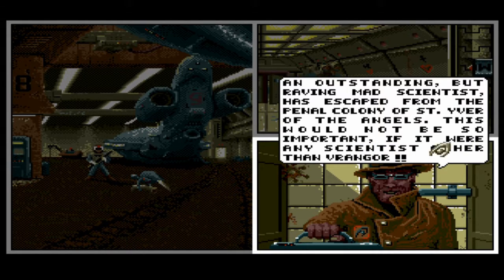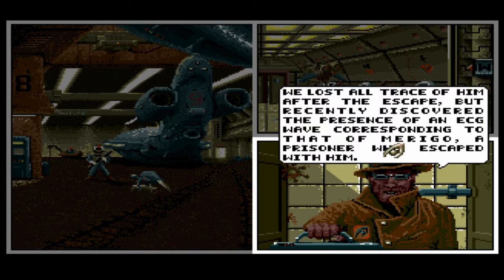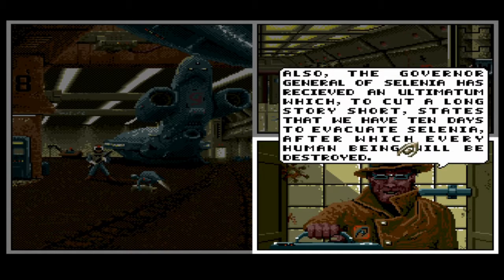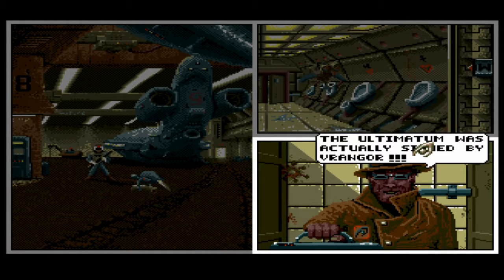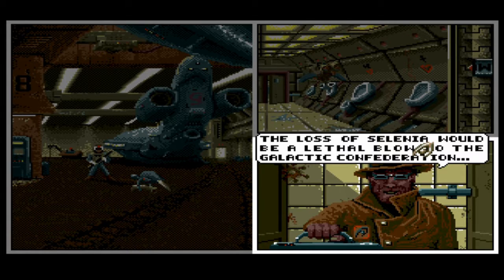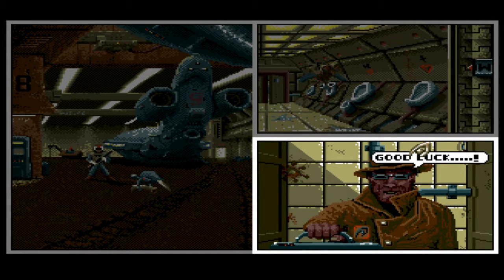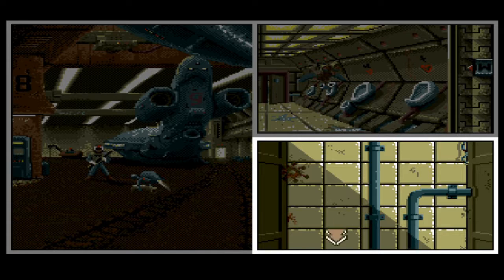The escaped scientist is called Vangor — apparently very dangerous. They've lost all trace of him, but they've found a trace of a prisoner who escaped with him: Maringo. The governor general has received an ultimatum stating that we have 10 days to evacuate, after which every human being will be destroyed. The ultimatum was signed by Vangor. Our equipment has been added along with a hologram of Maringo, which we'll use when talking to people.